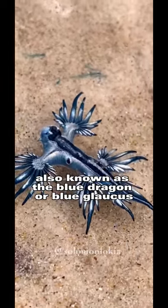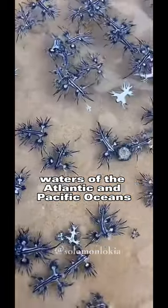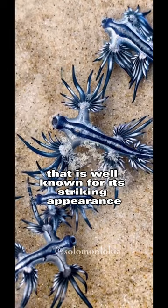Blue Sea Dragon, also known as the Blue Dragon or Blue Glaucus, is a species of sea slug that is found in the warm waters of the Atlantic and Pacific Oceans. It is a unique and fascinating creature that is well known for its striking appearance.